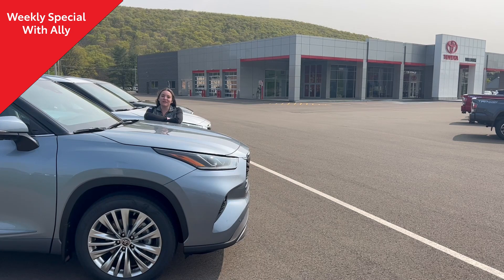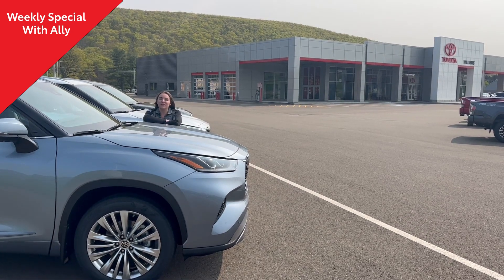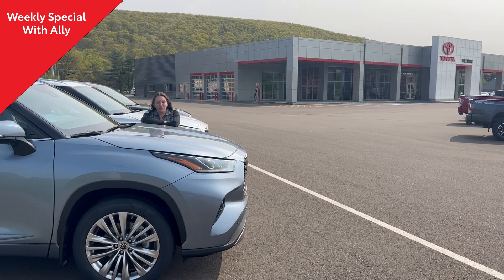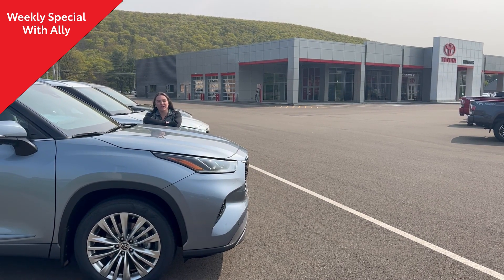The one I'm standing next to right now is Moon Noss with a grant-weight interior, which is more of a gray color. We also have a Mitchell Pearl with a black interior available, and if you're looking for something with all the bells and whistles,